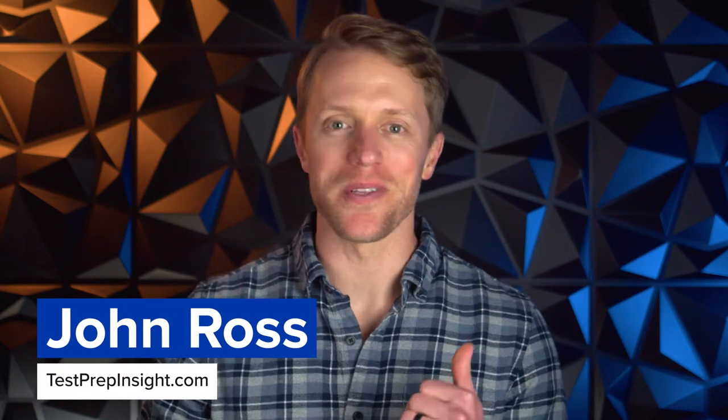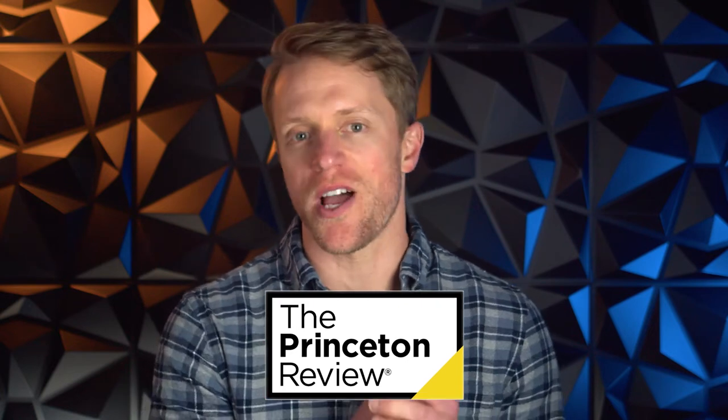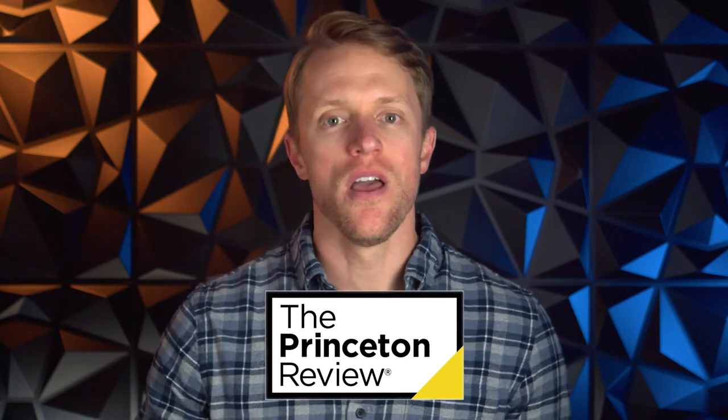Hey, what's up everyone? John here from testprepinsight.com. Today I'm going to be reviewing the LSAT prep course from Princeton Review. I'm going to break down what features you get with this course, how it works, a cost comparison, and my thoughts on whether I think it's worth it and who it might be best for. So if you're ready, we've got a lot to cover — let's hit it.